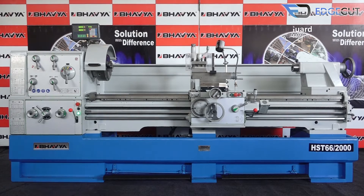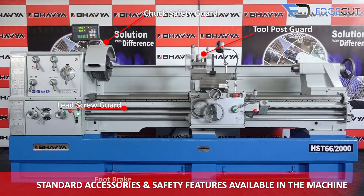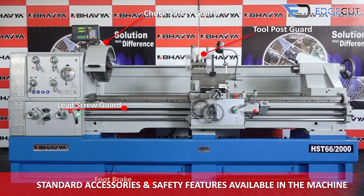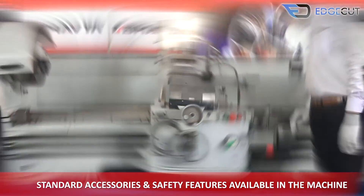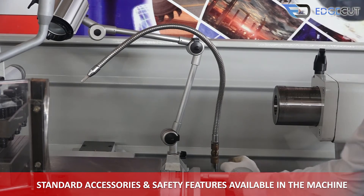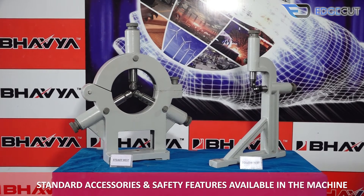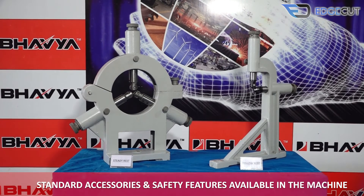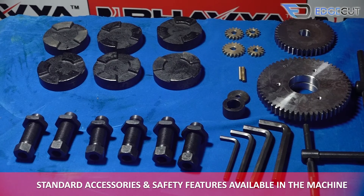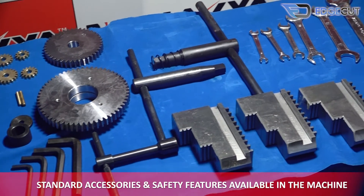The standard accessories and safety features that come with the machine are: chuck safety guard, tool post guard, foot brake, lead screw guard, machine lamp, inbuilt coolant system, 3-jaw self-centering true chuck, 4-jaw independent dog chuck, faceplate, steady rest and follow rest, gear set, toolkit box, center, oil gun, and center sleeve.